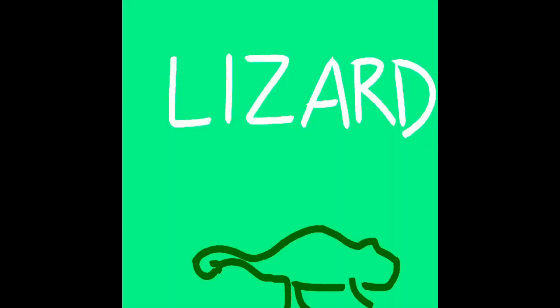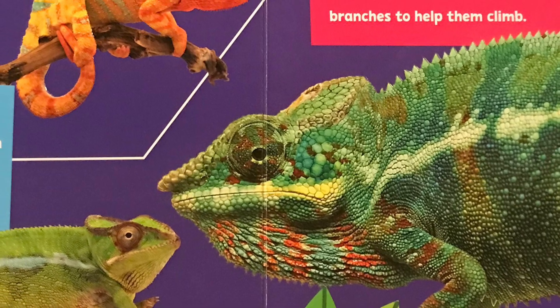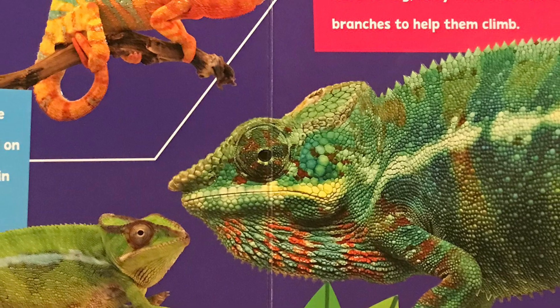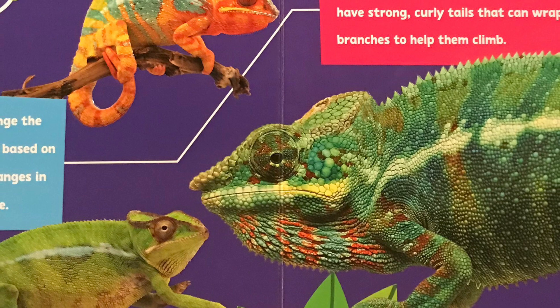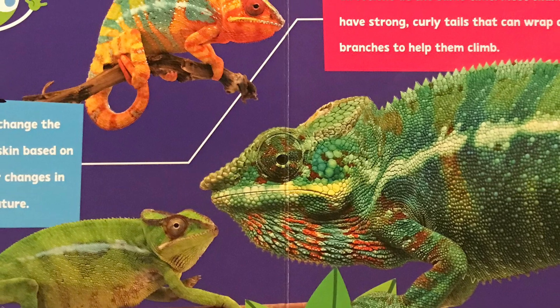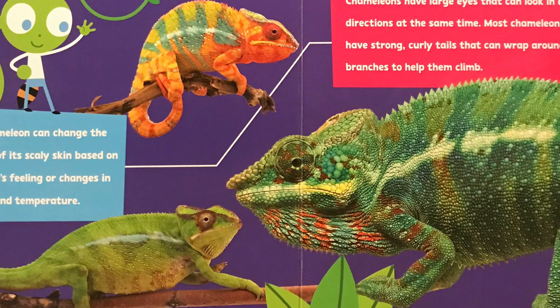You know a chameleon is a kind of lizard. A chameleon can change the color of its scaly skin based on how it's feeling or changes in light and temperature. Chameleons have large eyes that can look in different directions at the same time. Most chameleons also have strong curly tails that can wrap around tree branches to help them climb.